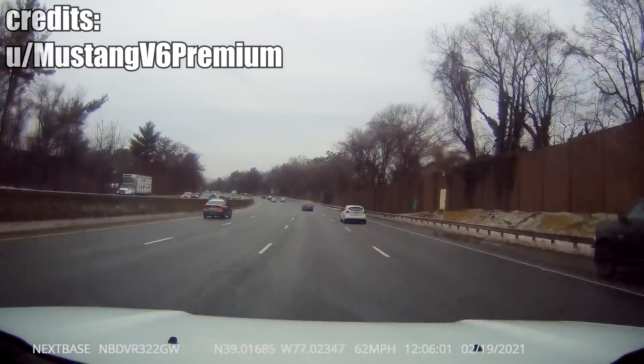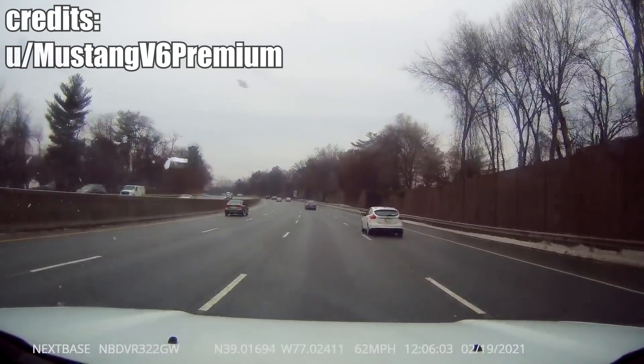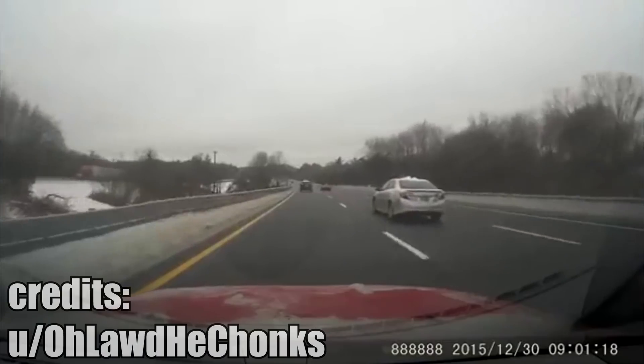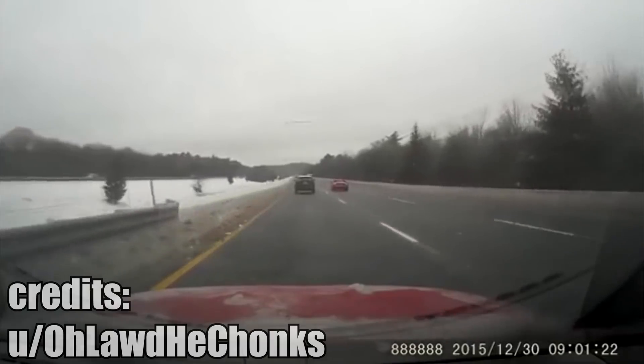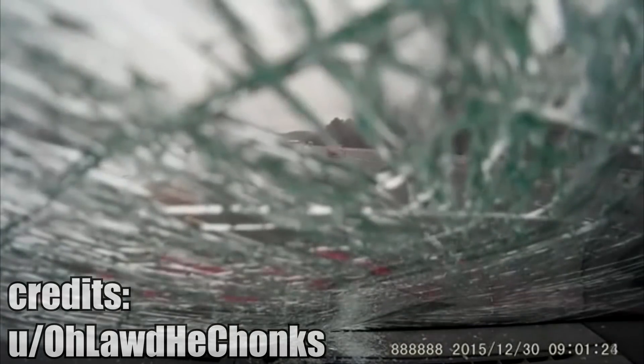In most countries, you can get a ticket for not cleaning snow off your car. You may think snow on its own is harmless, but this is not the case. If the snow melts and freezes again, it creates a layer of ice which can seriously injure other people. So please, clean the snow off your car properly.